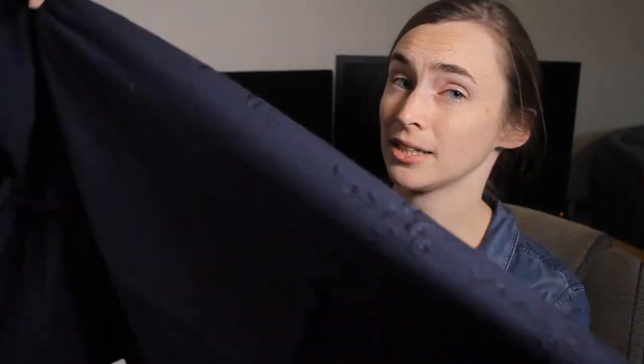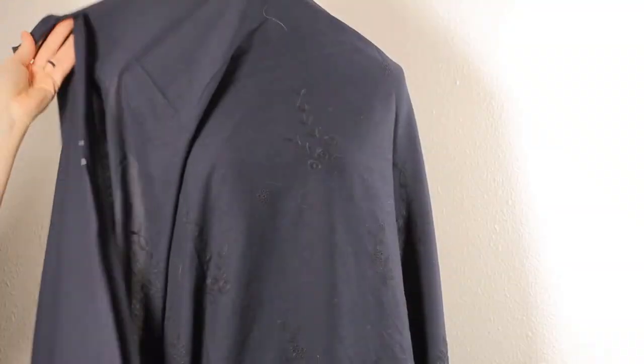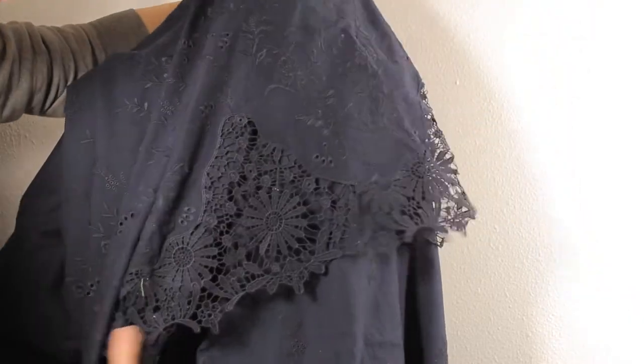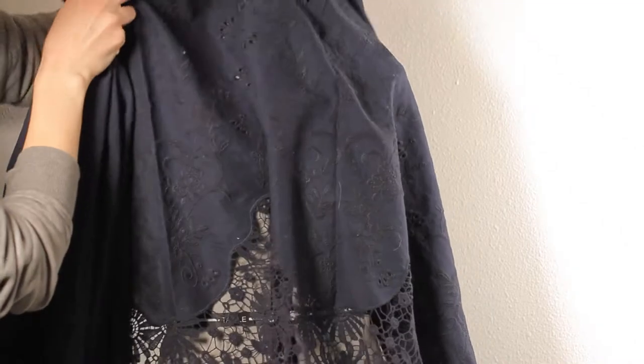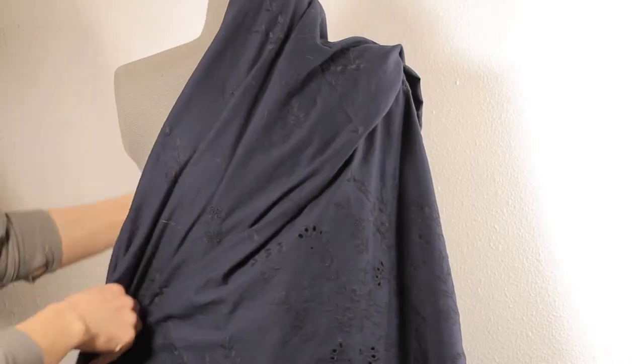I know you're waiting to see what I got, so let me show you the first piece. I got two and three quarters yards of this beautiful blue — I believe it's a cotton embroidered woven. I love the blue; it's such a deep dark blue, one of my favorite shades. It has beautiful floral embroidery and it's an eyelet, so in some areas the fabric has been cut away inside the embroidery as you get closer to the hem. The hem itself is its own special surprise — the whole hem is a beautiful lace work.